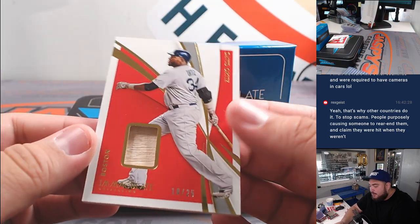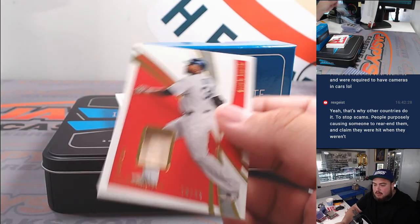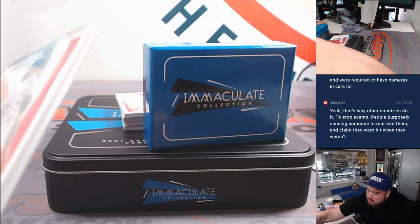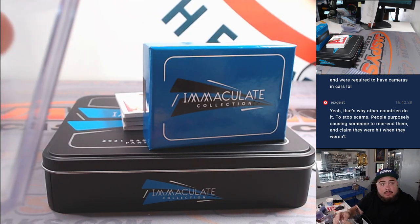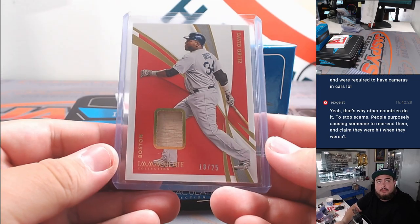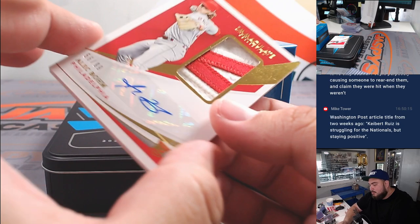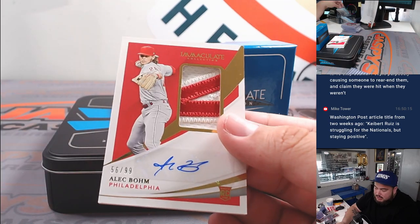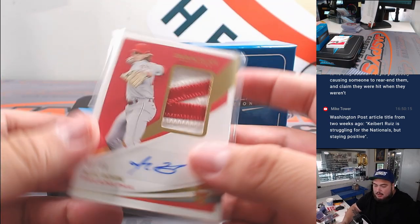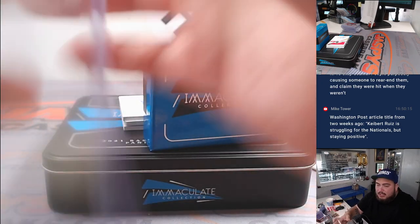And we got a little Big Papi — David Ortiz for Boston at 25. Chris Parent gets that one. Then we got an Alec Bohm RPA — surprised to see a sticker — 56 out of 99 for Philly. Won a cup, very nice man.